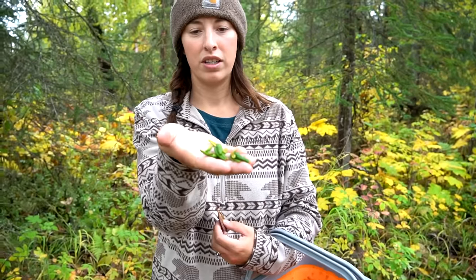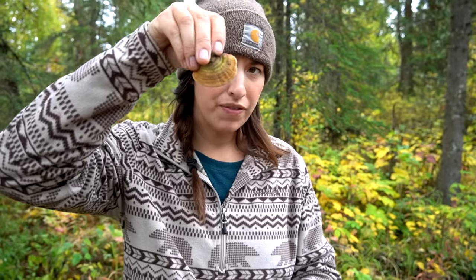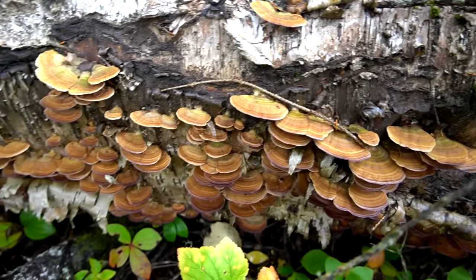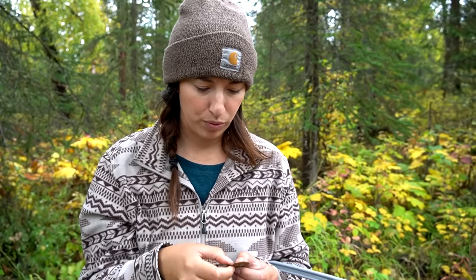We found Labrador leaves and we haven't picked these in a while. I know we picked them a few years back and they were a little strong in my taste. For tea you have to be careful with how long you steep it, but I do want to try it marinating meats — it could be comparable to a bay leaf or a dried leaf for doing meats or fish. We're taking some of that home, and we also found an unidentified fungi — I think it's turkey tail. It smells fantastic, but it's a little old and there is a look-alike, so I have to double check.